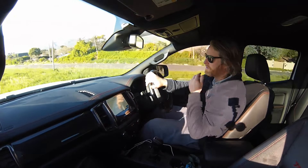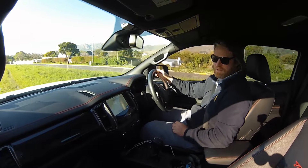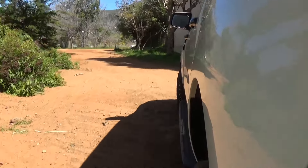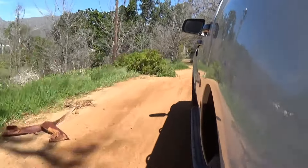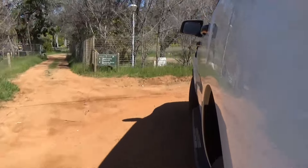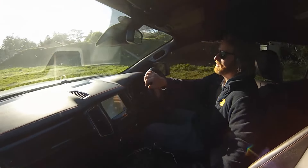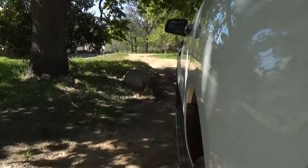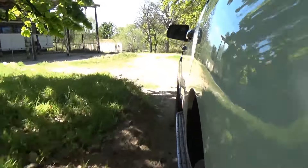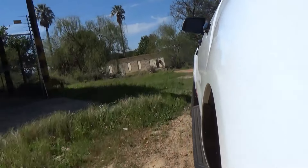It just soaks up these bumps with aplomb. No dramas. Suspension is on point here. 230mm of clearance — it just works a treat. They've got highway tires on here, which is not ideal for off-roading, but that's an easy fix.